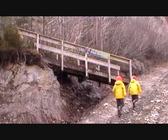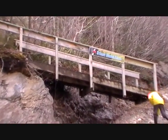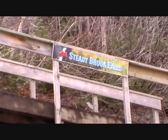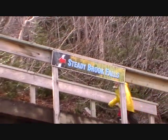This morning we're going up to see Steadybrook Falls. We've had a lot of snow melt and rain lately. From the road the falls looks fantastic. Up close it's going to be even better.